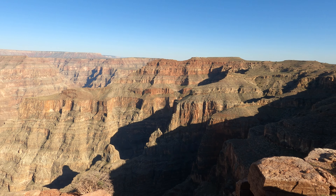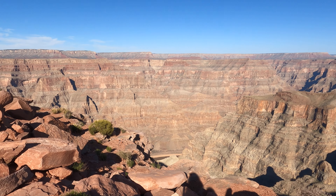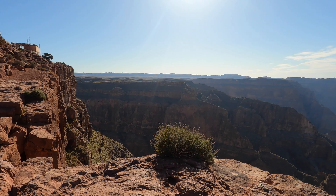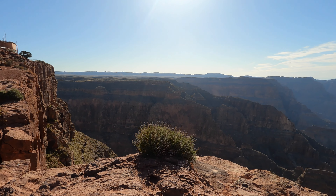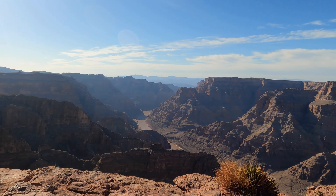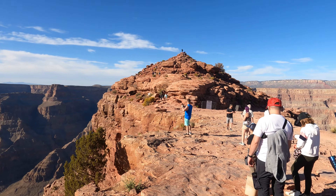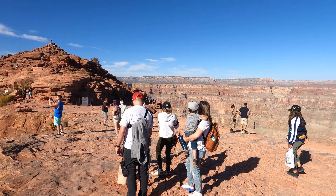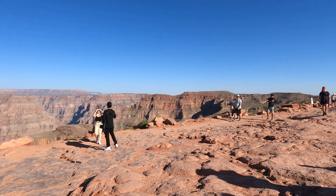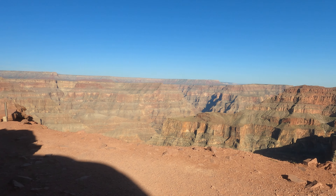The second stop was Guano Point, and I must say this was way better than Eagle Point — you feel more immersed, you're closer to the rocks and there's more to see. Guano Point mountain is right there and you can trek up. My mom and dad didn't go, so I went with my sister. We saw two girls hiking back who were completely out of breath — and we ended up exactly like them.